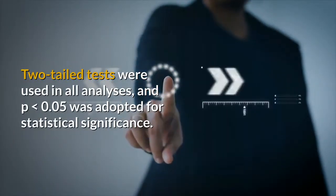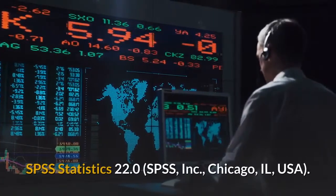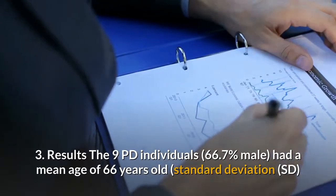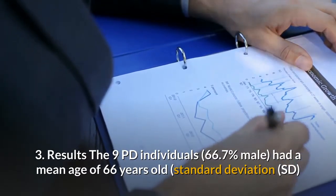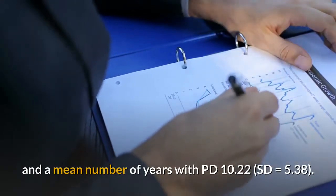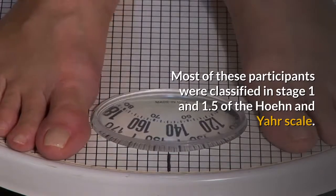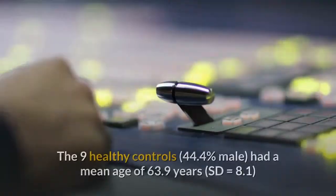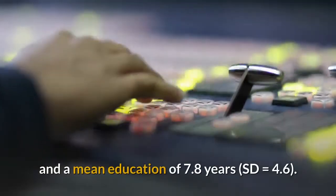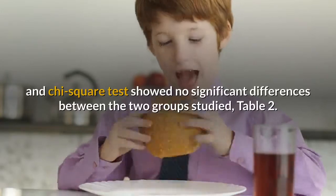All statistical analyses were conducted using IBM SPSS Statistics 22.0. Results: The 9 PD individuals (66.7% male) had a mean age of 66 years (SD = 8.2), a mean education of 7.7 years (SD = 5.6), and a mean number of years with PD of 10.22 (SD = 5.38). Most participants were classified at stage 1 and 1.5 of the Hoehn and Yahr scale. The 9 healthy controls (44.4% male) had a mean age of 63.9 years (SD = 8.1) and a mean education of 7.8 years (SD = 4.6). The Mann-Whitney test and Chi-square test showed no significant differences between the two groups.